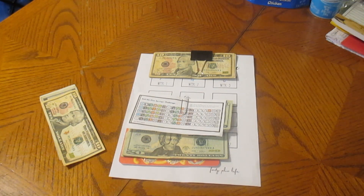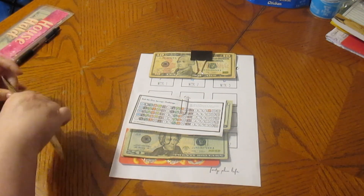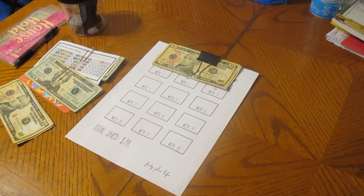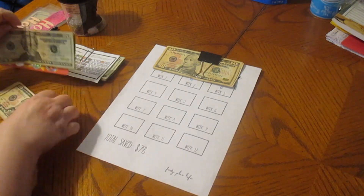Hello, my YouTube family. We are going to do our savings challenges. We're not doing that many this week. Hubby's not here — he had a doctor's appointment, so I'm going to do the scratch part for him.